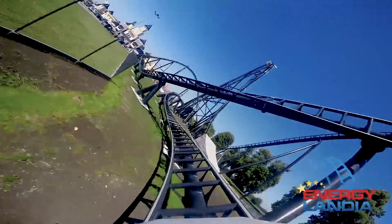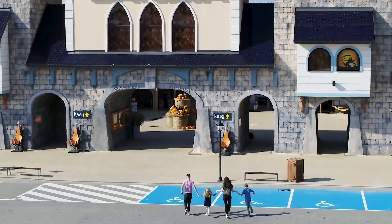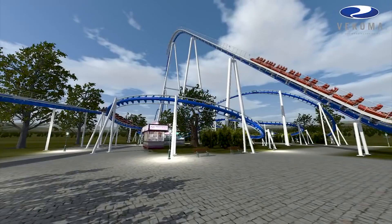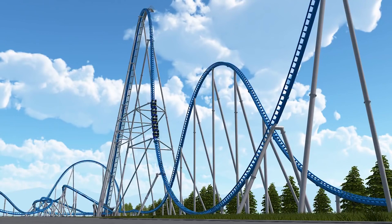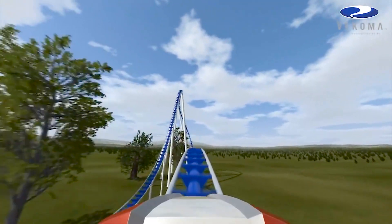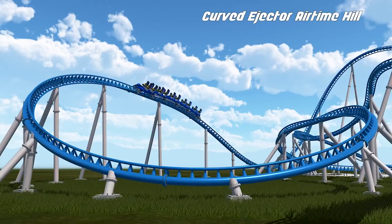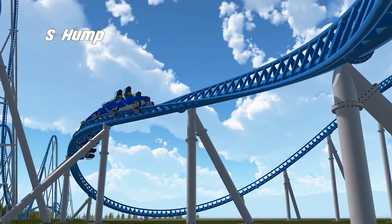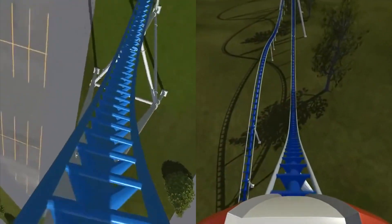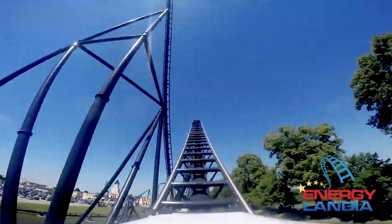Despite these impressive statistics, arguably the most interesting fact about this attraction is that it might not have even existed at all. Back in October of 2016, Energylandia posted two ride concepts for a new mega coaster onto Facebook. One of these concepts came from Hyperion's actual manufacturer, Intamin, while the other was from the Dutch firm Vekoma. Both rides featured similar starts; however, partway through, the Vekoma concept focused more on tight twists and turns, while the Intamin design flowed through a less compact mixture of airtime hills and quick transitions. Energylandia then asked fans to vote for the concept they would like to see built. As we know today, the Intamin ride won the vote, leading to a slightly modified design of the original concept being built — Hyperion.